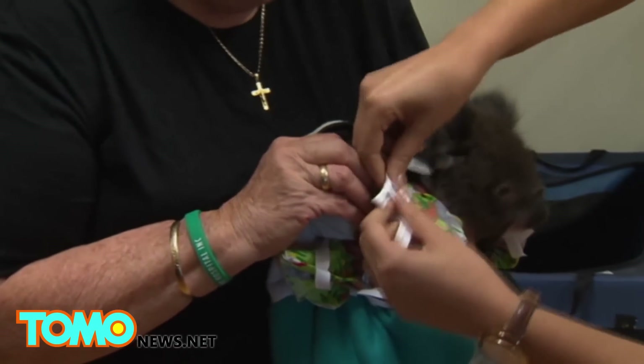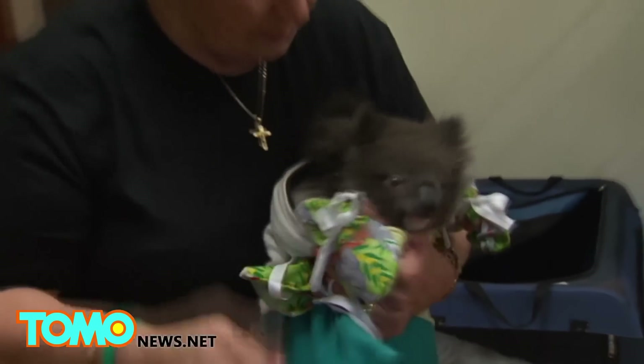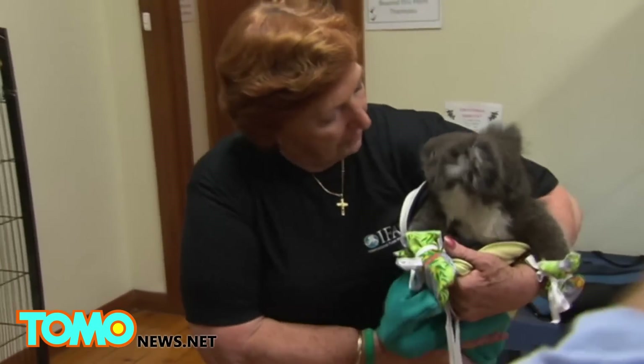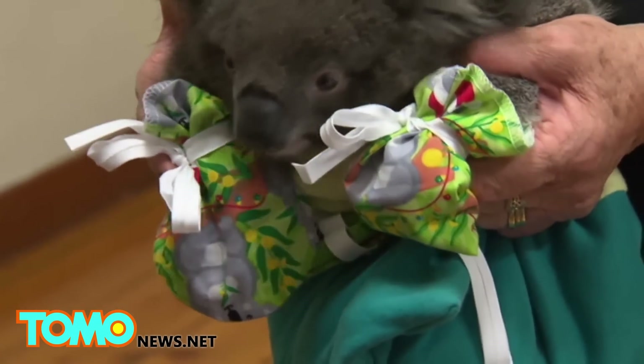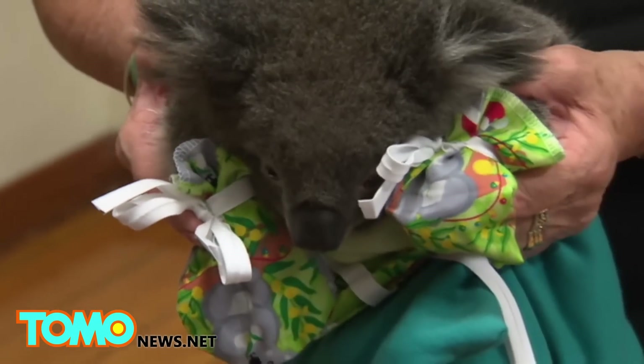Anything from old sheets, t-shirts, and towels will do. Just make sure you're using clean 100% cotton, stitch it together, and you're good to go. Don't worry if you've never sewn before — seriously, it's not that hard.